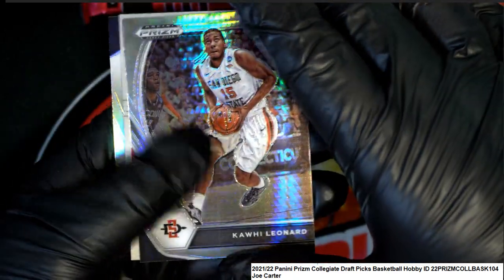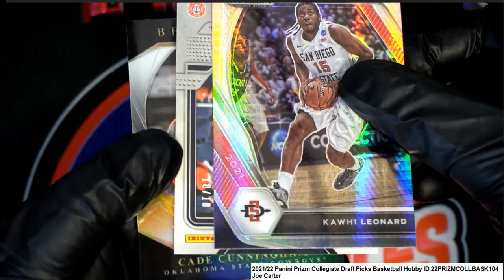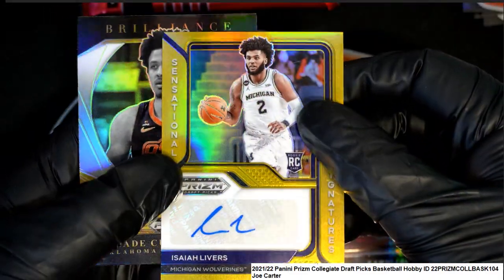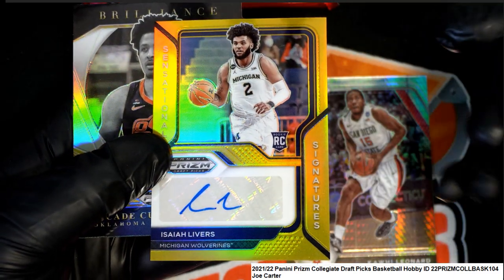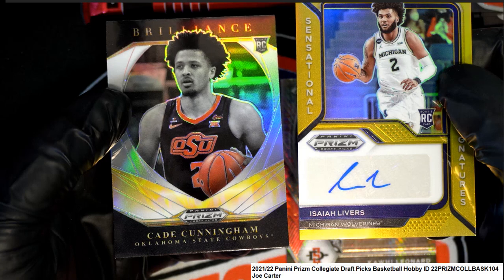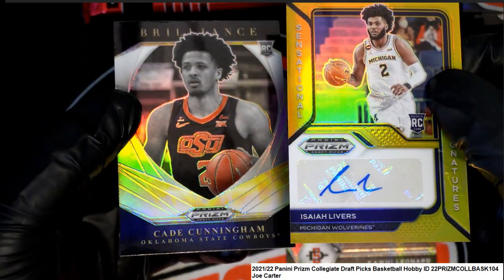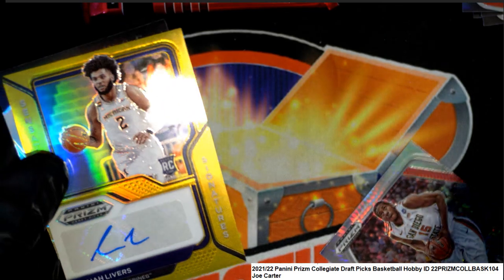Kawhi Leonard prism autograph — and it is a 10 of 10! Oh my — 10 of 10 is awesome! And look at the Cade Cunningham — what a pack! Anytime you get a 10 of 10, it's awesome.